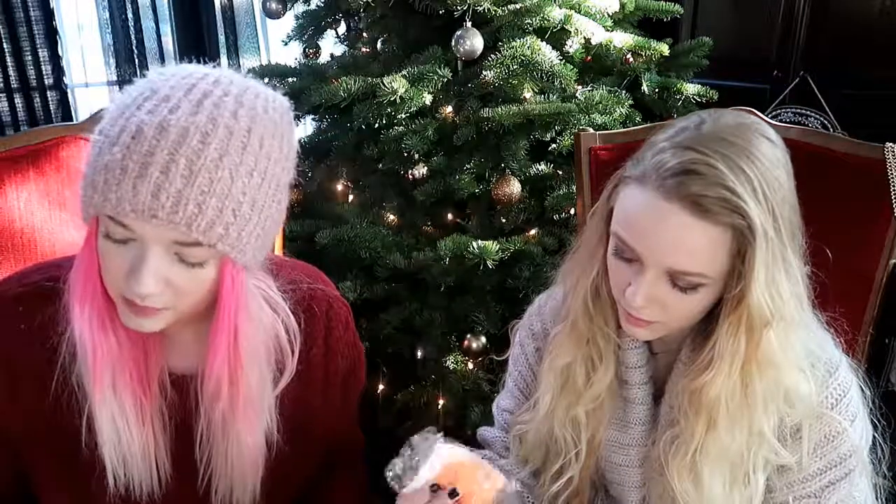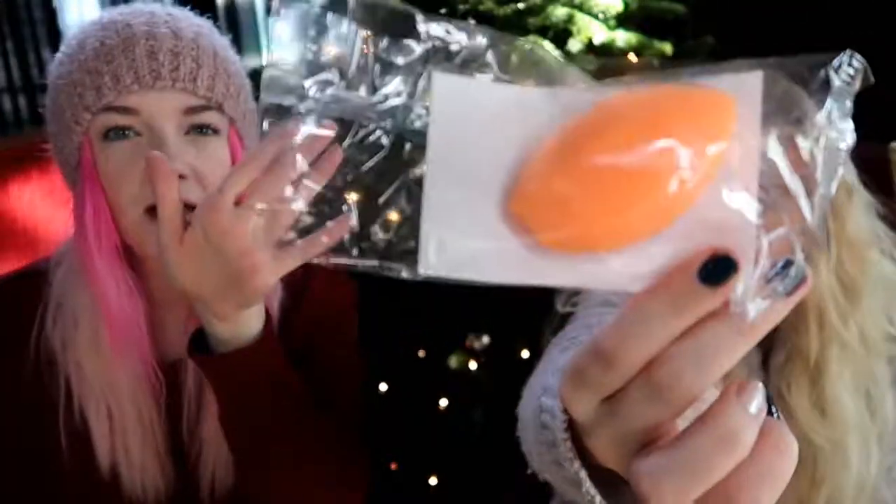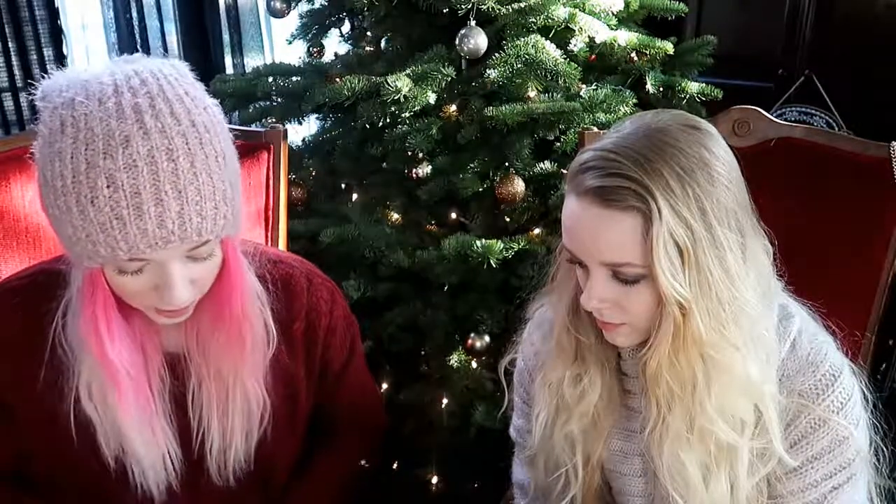This is a beauty blender — the Real Techniques Miracle Complexion Sponge. Use it damp or dry to blend hard-to-reach places and create a flawless finish for foundation or cream blush. Instead of water, dampen the sponge with beauty water to keep skin extra dewy. This is like a six dollar value — usually it's about $15 for a three-pack, so that's not bad.